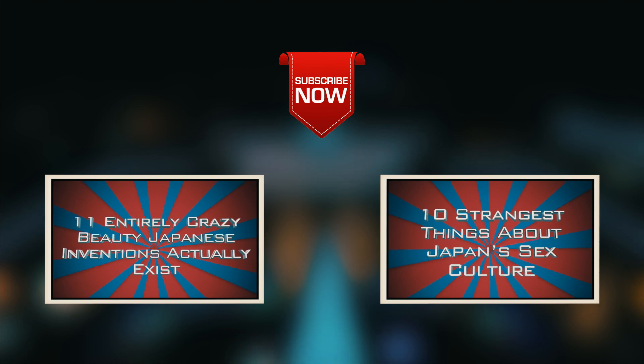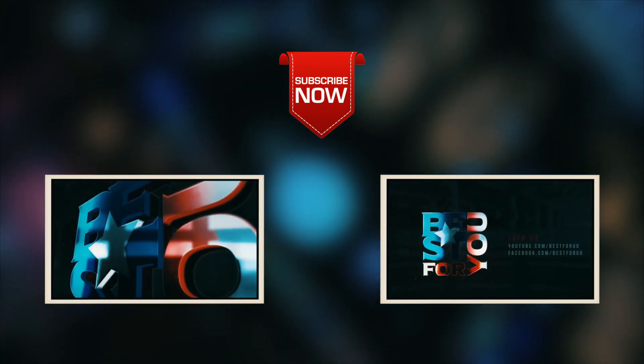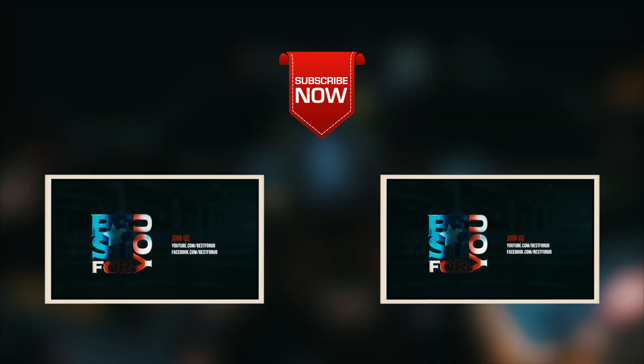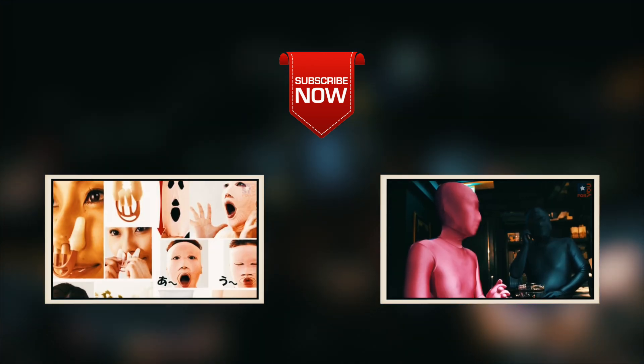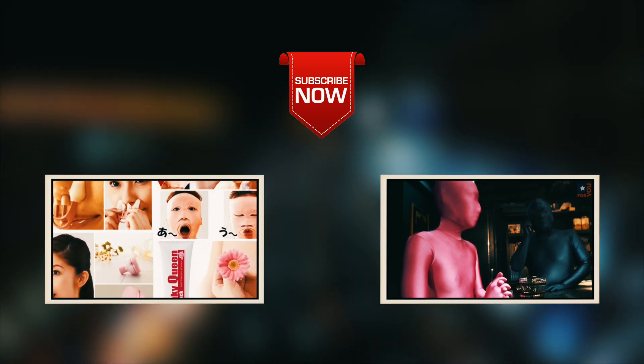We hope you enjoyed our video about the top 10 advanced car technologies by 2020. We want to know all of your thoughts and feelings — please share them in great detail below. Also, here you can find our other videos that might be interesting to you, and do not forget to click on the subscribe button.